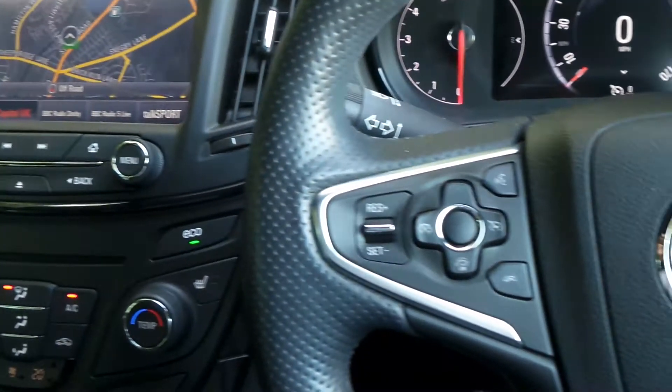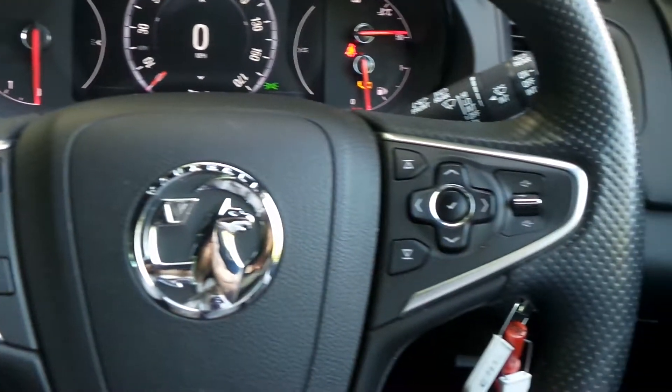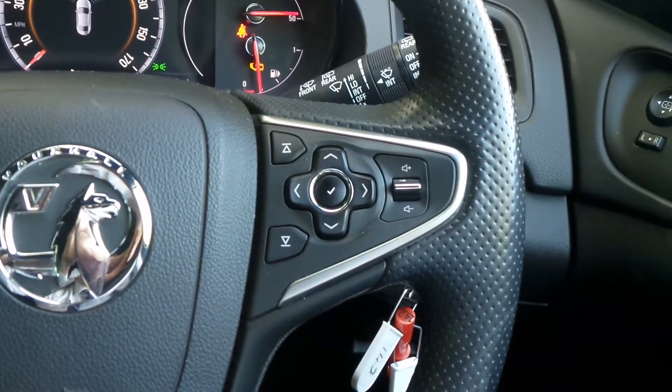On the heated leather steering wheel are the cruise control and speed limiter settings. There are also controls for the audio system and the multifunction trip computer.